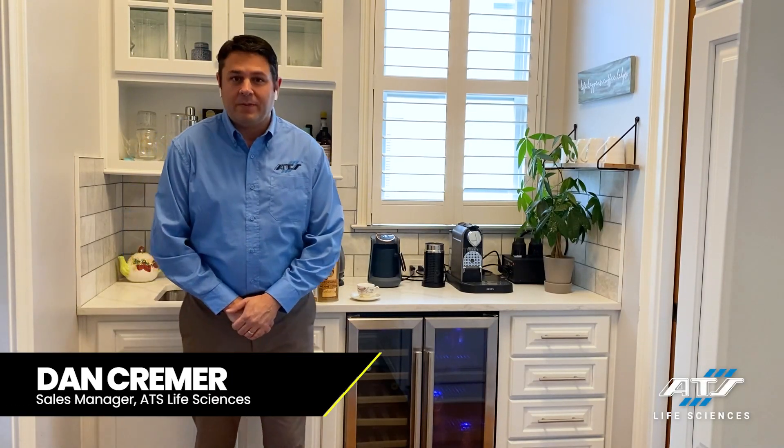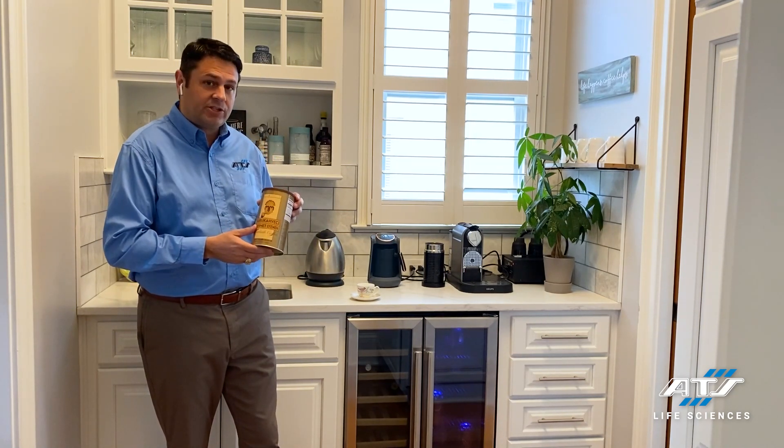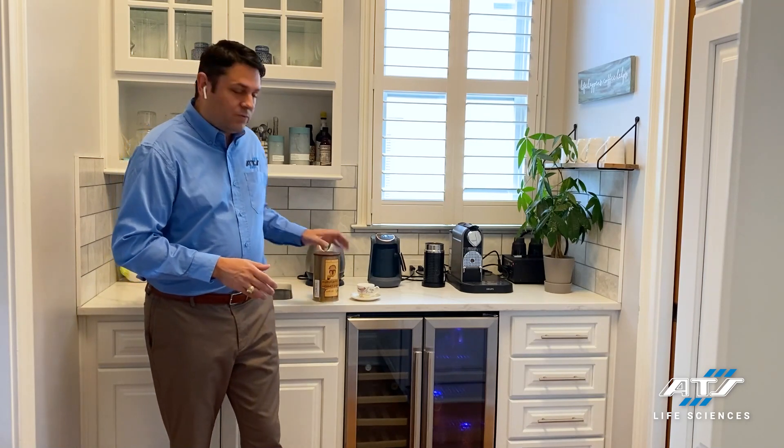Hi there, it's Dan Kramer from ATS Automation. I'm here to talk to you today about our life science family of companies and how we build a world-class solution that's going to fit or suit your product. Similar to how you wake up in the morning and have a different mood for coffee — today, for example, I've got an itch for some Turkish coffee — we have a solution that's going to fit the flavor of your products, and I can't wait to talk to you about that today.